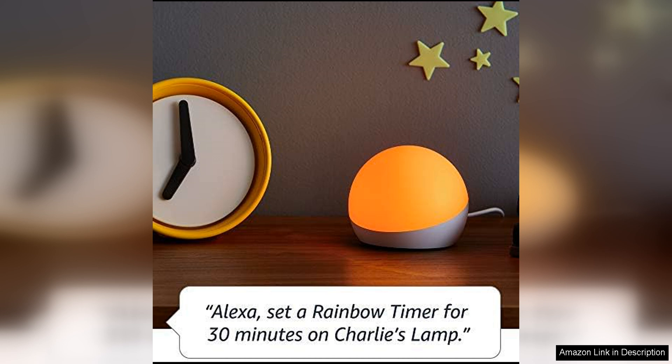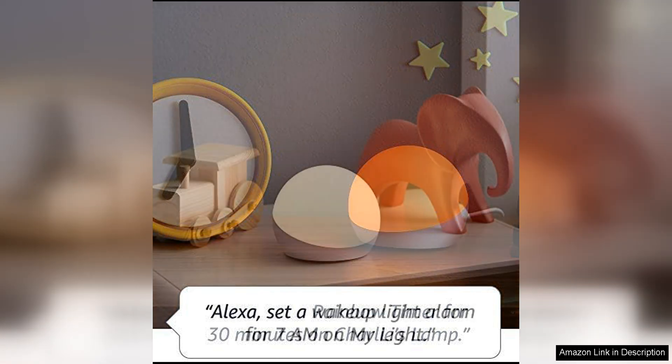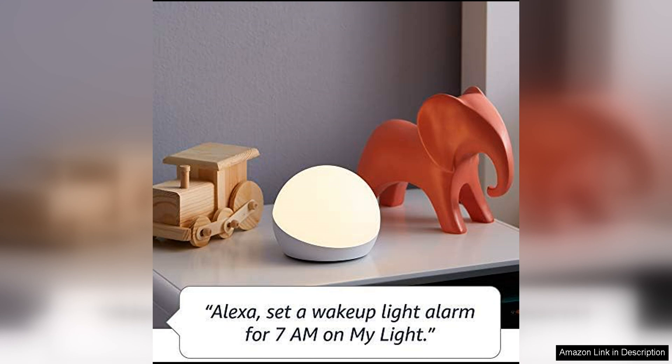Setting up the Echo Glow is a breeze. Simply plug it in, connect it to your Alexa device and you're ready to go. The intuitive Alexa app makes it easy to customise the settings and create routines for your lamp. You can schedule the lamp to turn on and off at specific times or sync it with other smart devices in your home.